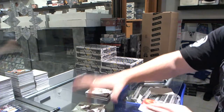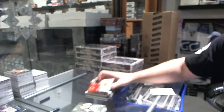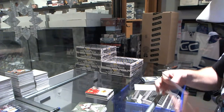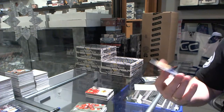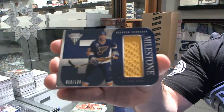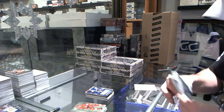For the Chicago Blackhawks, titanium reserve autograph of Jeremy Morin. For the St. Louis Blues, number to 100, milestones jersey of Brendan Shanahan — number 19 of 100.